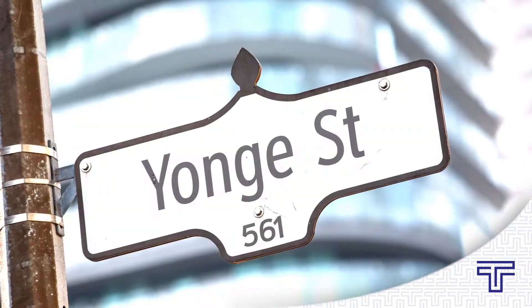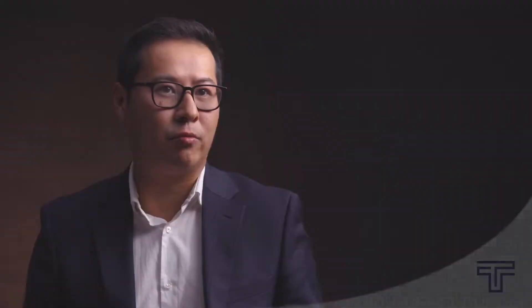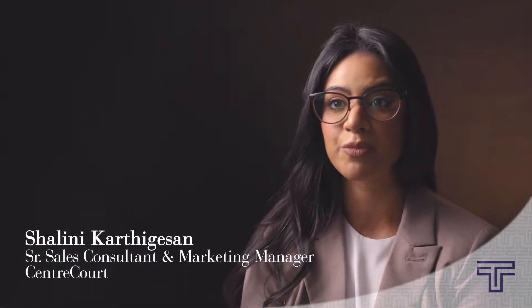Look at where we are situated. You couldn't get a better location. Yonge Street doesn't need an introduction. When you're this close to everything that matters in the downtown core, it simplifies your life. The area is just so vibrant, and it's one of the most sought-after neighborhoods. You just have access to the entire city.